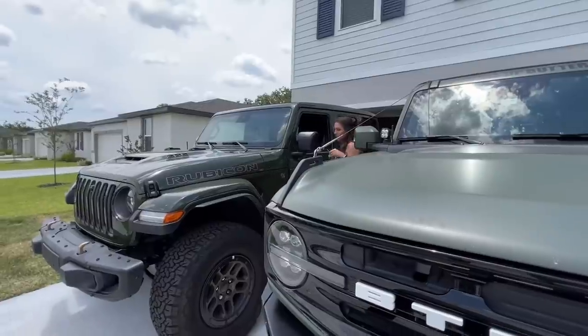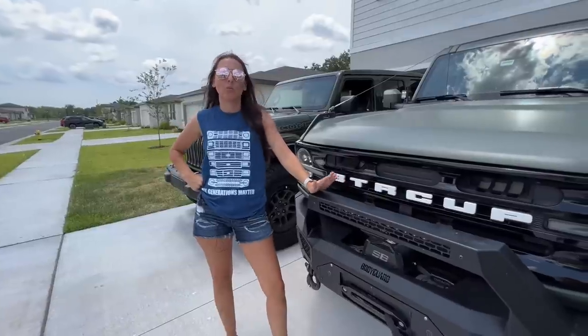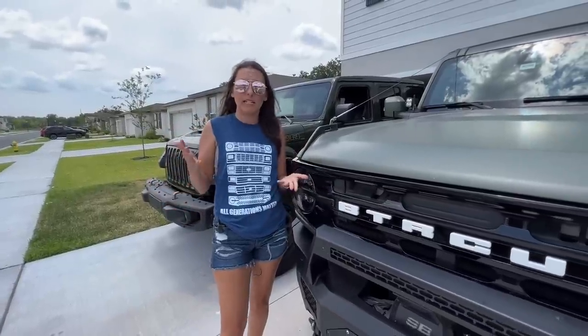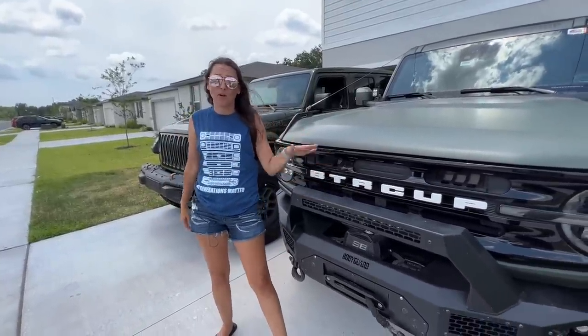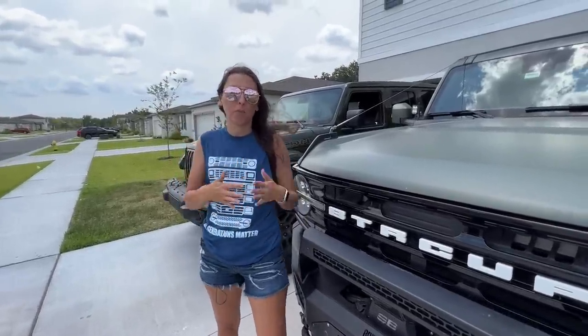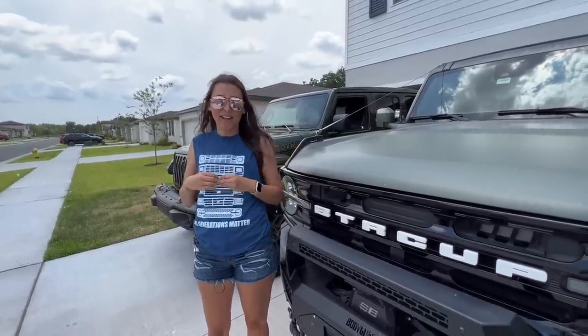Competition is good for everyone — it's going to make Jeep improve things the Bronco does better, which is a win-win for Bronco fans and Jeep fans alike. Am I a converted Jeep girl? No. I went in with a genuinely open mind wanting to love the Jeep, and I've come away with a newfound appreciation for it that I didn't have before. But I miss the Bronco — there are so many comforts it has that the Jeep doesn't, and I don't think I could make the switch.